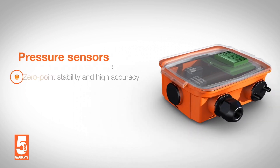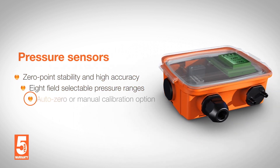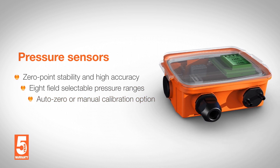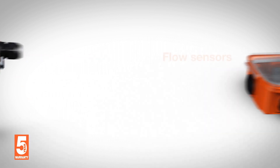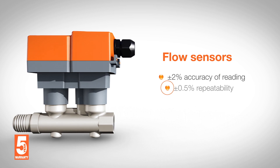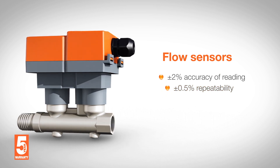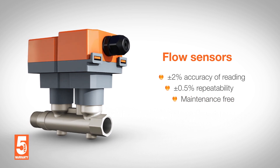Pressure sensors for accurate, precise measurement of pressure, differential pressure, and velocity enable reliable monitoring. Selectable measuring ranges are available for application flexibility. Inline flow sensors utilize ultrasonic transit time technology to provide accurate and repeatable hot or chilled water flow measurement, along with a maintenance-free design ensuring reliable operation.